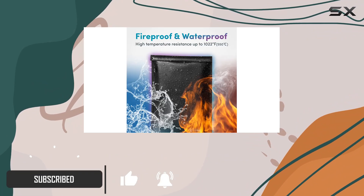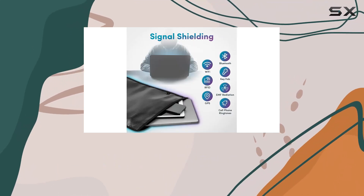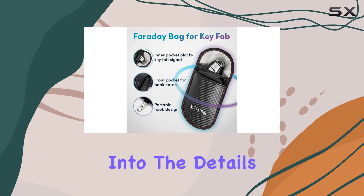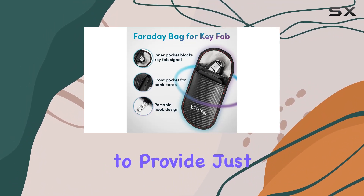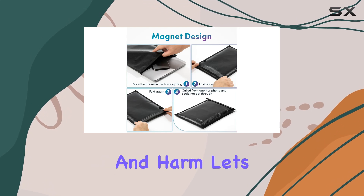This is where Faraday bags and accessories step in, offering a robust solution to protect against digital threats. Today, I'm diving into the details of a product that claims to provide just that — superior protection against all forms of digital interference and harm.